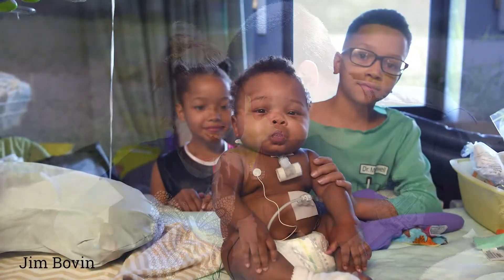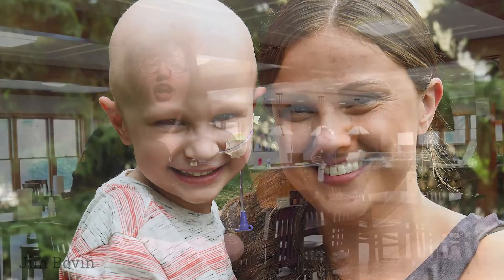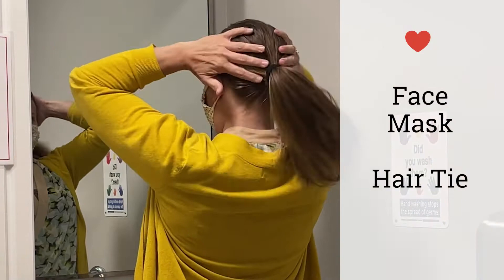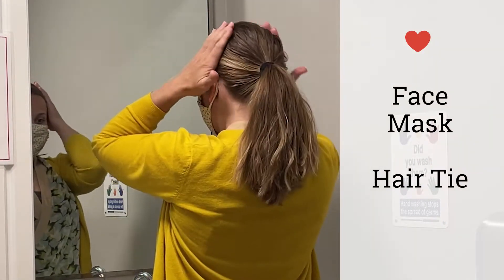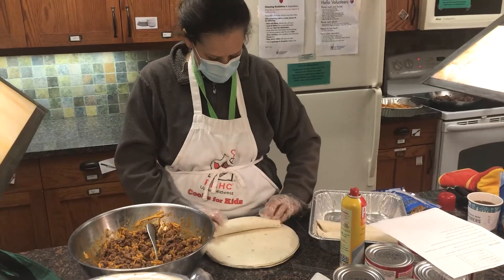We appreciate your time and want to make the most of your volunteer experience. Because we serve families with seriously ill and injured children, it's critical that proper health and safety guidelines are followed while in the kitchen. In preparation for service at the house, please ensure all group members have a face mask and a hair tie for long hair. Face masks must remain on the entire time you are on-site, including when you arrive to and exit the house.